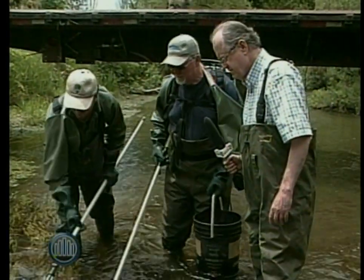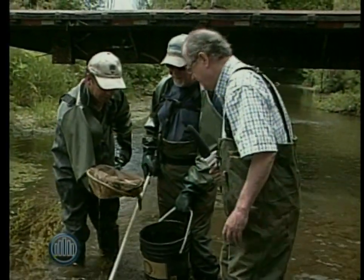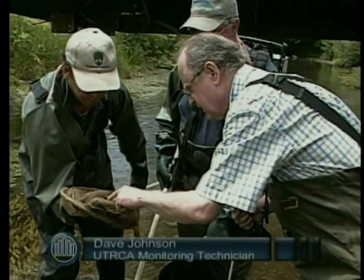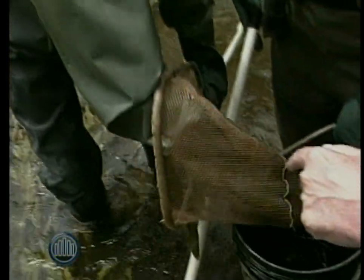Like a kingfisher or heron would treat this like sushi. Yep. Greenside darters — three of them, and there's a little rock bass. Is this the bass? Yeah, these are the darters. Whoa, whoa, don't lose them all!